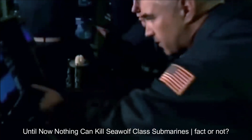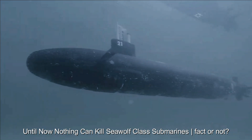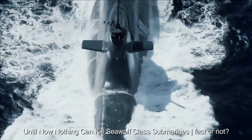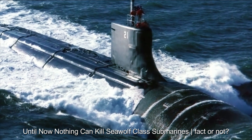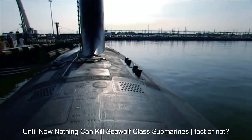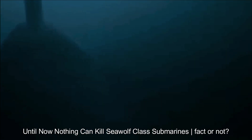Sea Wolf is also a surface-to-air missile defense system developed by the United States Navy. However, it should be noted that claiming it is unbeatable may be a bit much — neither defense system nor weapons are truly unbreakable. Sea Wolf is designed to protect warships from surface-to-air missile threats, with the ability to quickly detect, track, and destroy enemy missiles, giving them little time to reach their target.